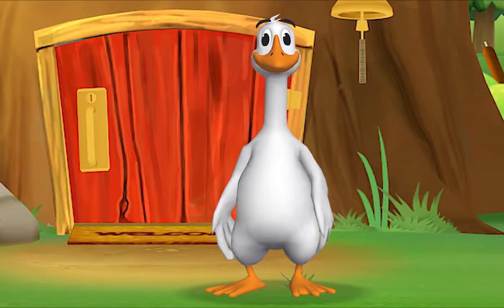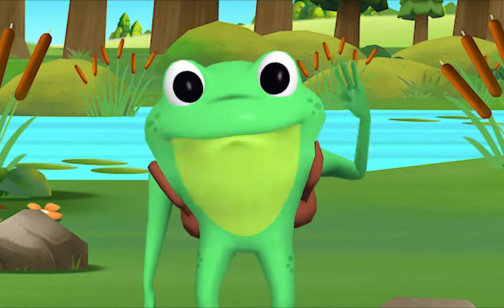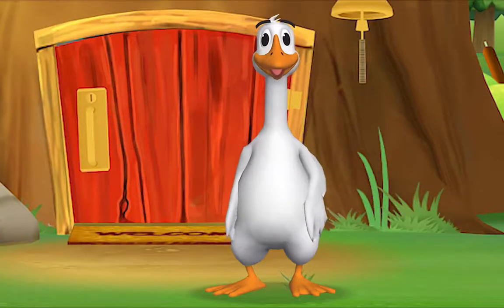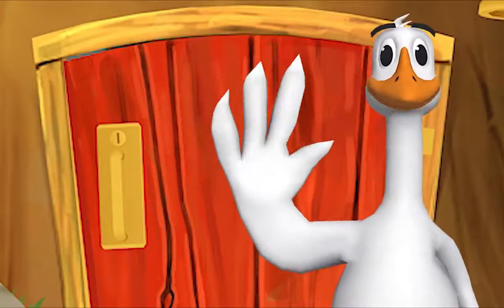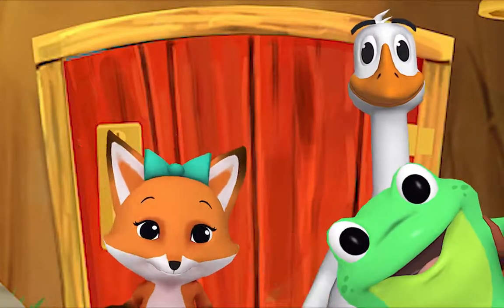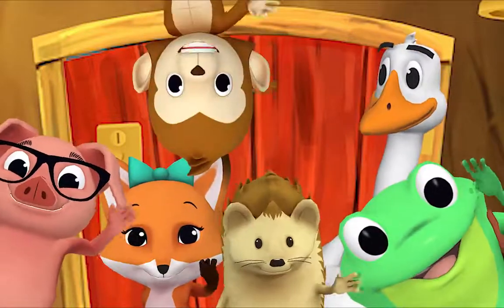Come on and say hello! Hello, Mr. Frog! Hello! Hello, Mr. Goose! Hello! Hello, friend! Hello! Hi! Nice to see you! Hello!